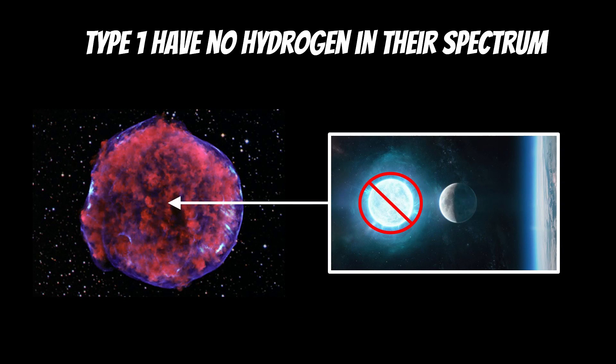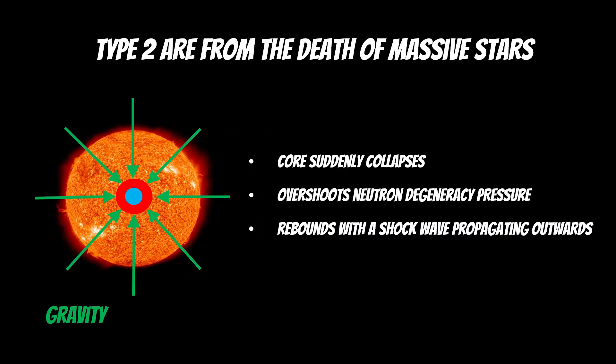Type 1 supernovae don't have any hydrogen — this is true for all type 1, not just 1a. When you measure the spectrum of light coming from a type 1 supernova, there's no hydrogen because the white dwarf that goes supernova doesn't have any. It's mostly the carbon that's ignited and resulted in the supernova.